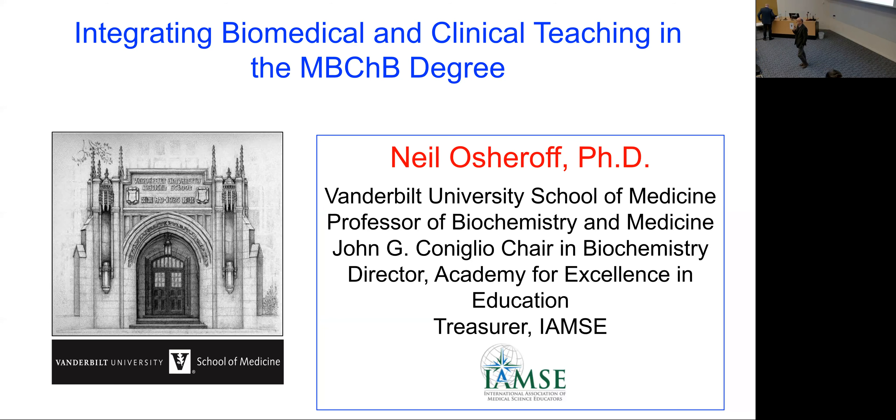Diane has to be teaching at this moment, so she's asked me to introduce Neil, and it's a real pleasure to do so. He's an esteemed educator but also comes with incredible credibility in terms of his science — he's a well-respected biochemist and professor of biochemistry and medicine at Vanderbilt University. He was involved in a major curriculum revamp in 2007 and 2013, with a particular emphasis on putting foundational sciences into the curriculum. Welcome, Neil.